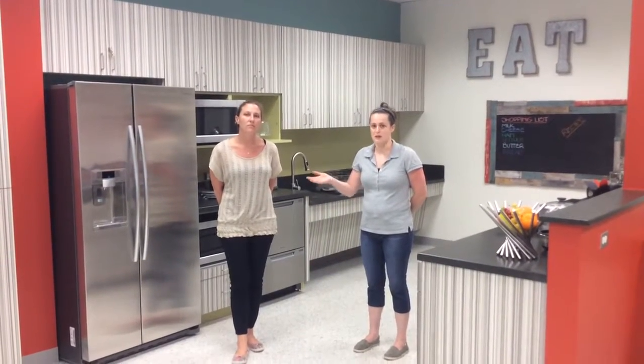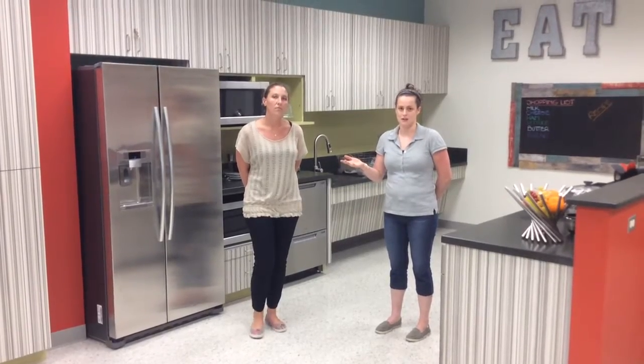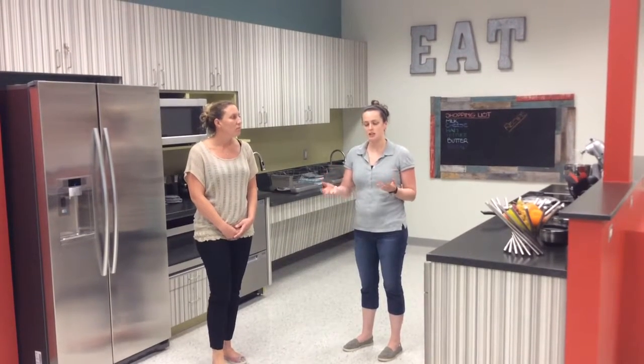Our kitchen is set up with everything that you would find in a typical apartment. Everything that you would need in a regular kitchen is found here, so this will give our students the opportunity to participate in all the things that they may need to do after graduation. Our renovations were completed with two thoughts in mind: the first was to show our students ways to compensate and how to work in a typical kitchen, and the second was to provide them with all of the adaptations possible so that our kids can participate to the fullest extent.